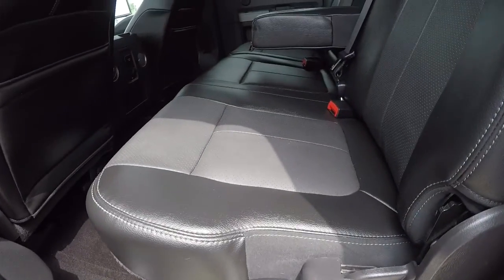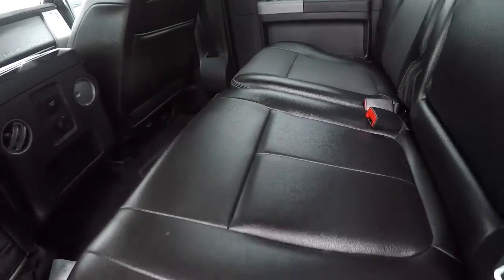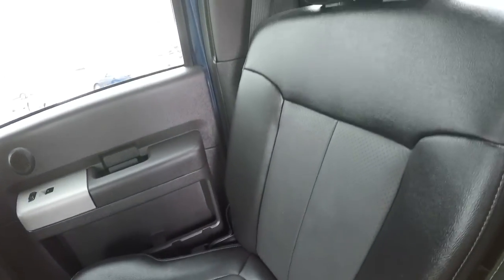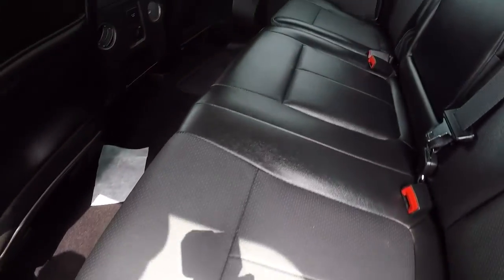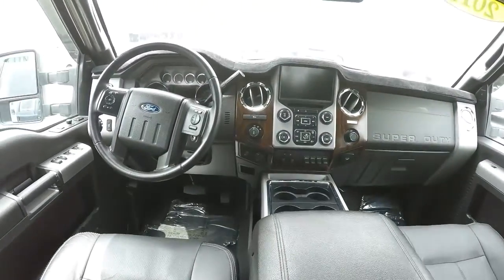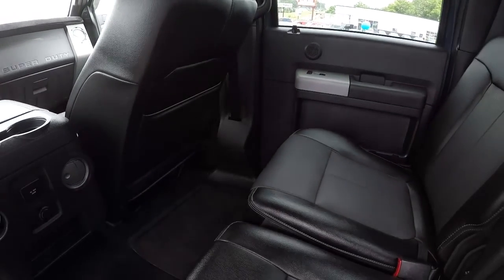It is equipped with rear heated seats as well. Back seat here — leather, cup holders, and perforated inserts. Nothing wrong with this leather; it's in great shape and looks like hardly anybody's ever sat back here. Got your power outlets there. Go ahead and give you the driver's eye view of the dash and the layout. Everything is well taken care of on the inside of this truck.